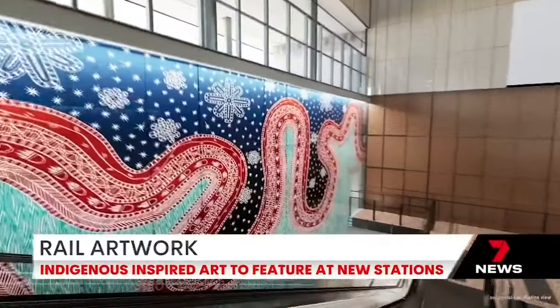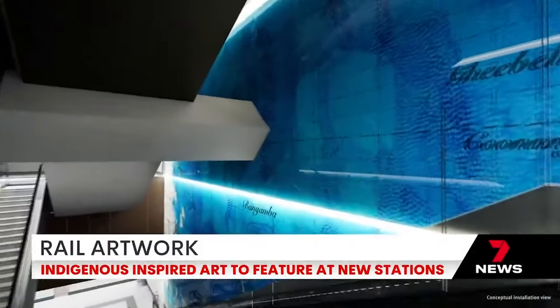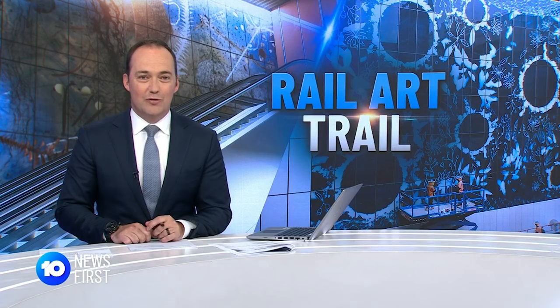We've been given a first look at the art that will adorn the walls of the new Cross River Rail stations. They're the work of 13 indigenous artists. Four new Cross River Rail stations will provide a platform not just for passengers but First Nations artists as well.